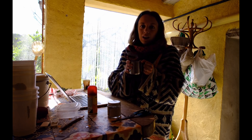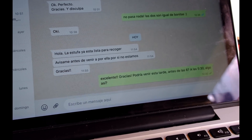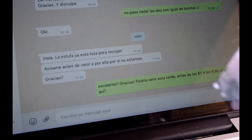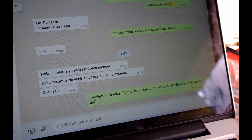So until my stove arrives, this is where I am. I had literally just filmed that video of me being cold in the kitchen, and the stove is ready! The guy has just messaged me to tell me that it's ready. So I'm going to try and pick it up this evening. I can't wait.